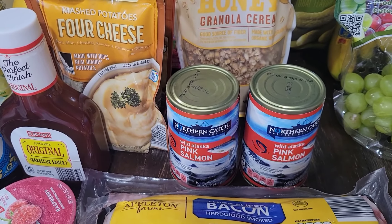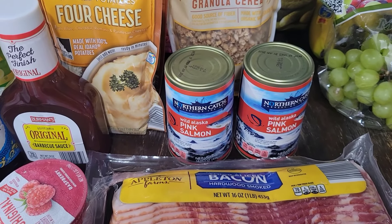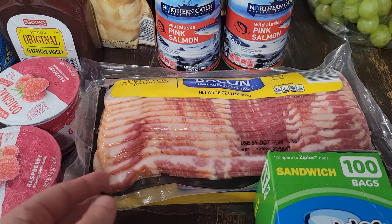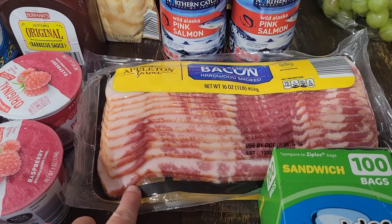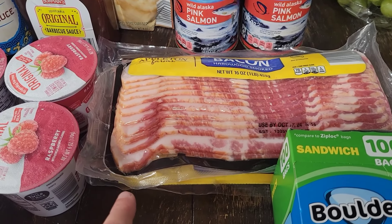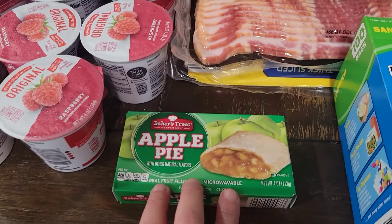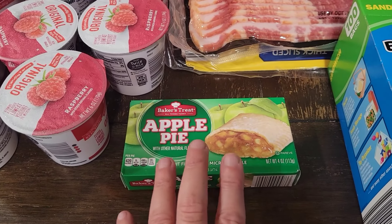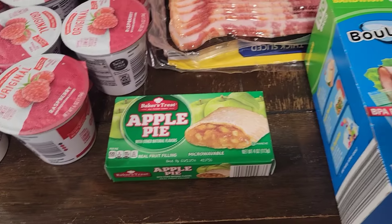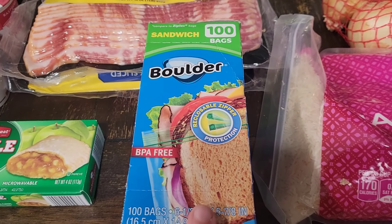We got two cans of salmon - we're going to have salmon patties with some pinto beans one night for supper. We grabbed two packs of bacon; we may have BLTs again one night, which are really quick and easy, especially the nights Malachi has soccer practice. We grabbed this apple pie - Malachi saw it and wanted it, so I grabbed it for him. We needed some more sandwich bags, so we grabbed some of those.